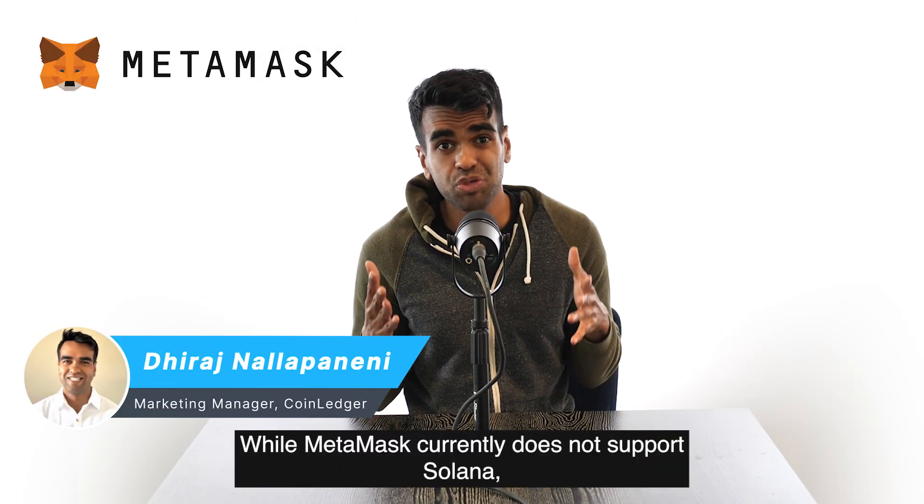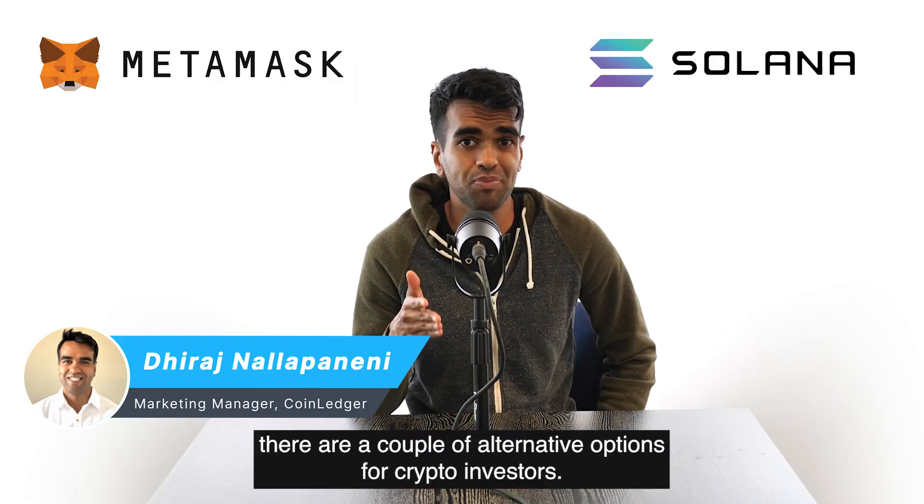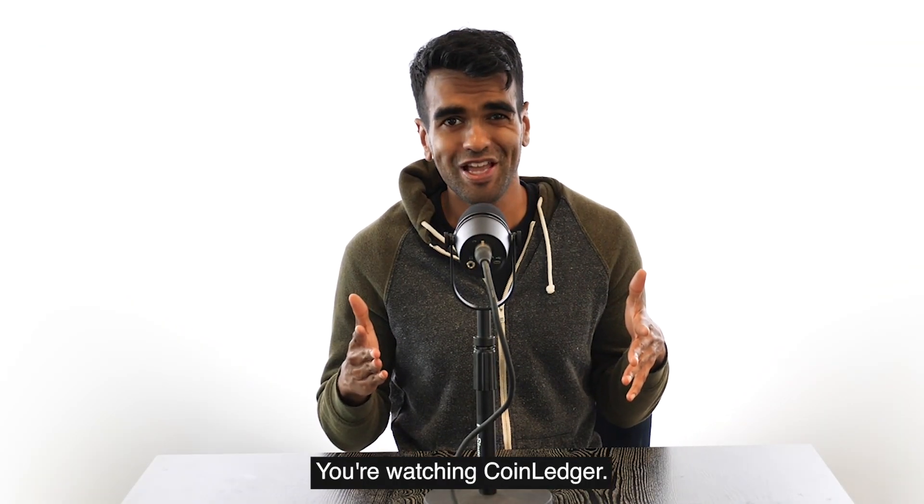While MetaMask currently does not support Solana, there are a couple of alternative options for crypto investors. Stay tuned — you're watching CoinLedger.